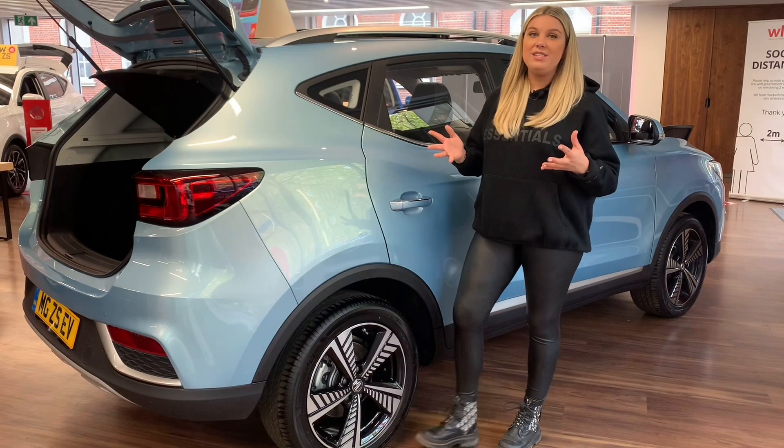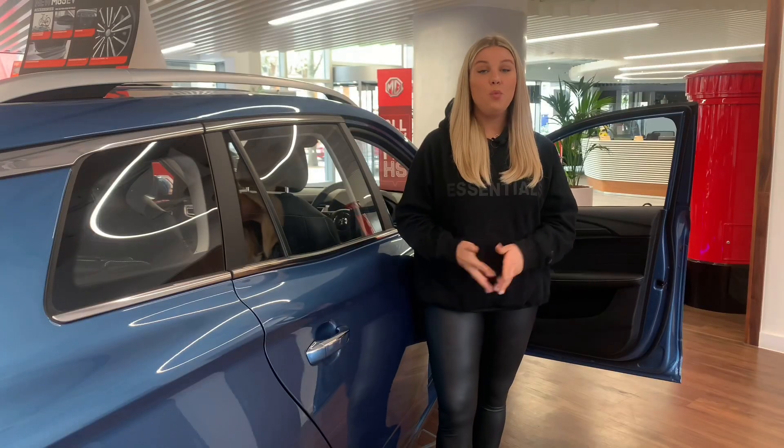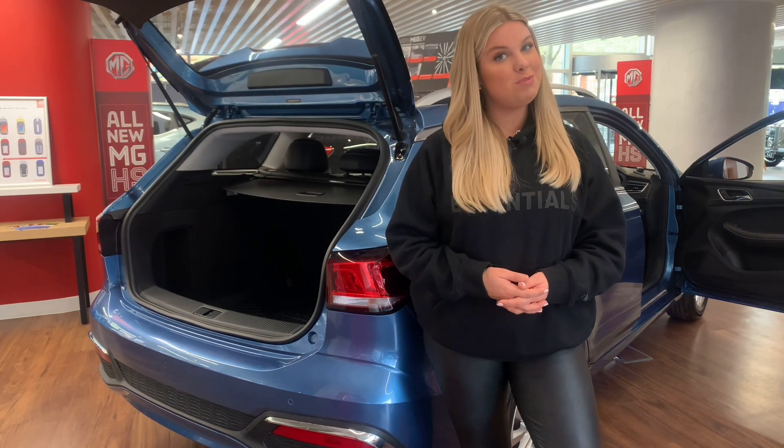The ZS EV's 0-60 is 8.2 seconds, whilst the MG5 offers a 0-60 of 7.7 seconds. In terms of top speed, the ZS EV offers 87 miles per hour — still fast enough for legal speed limits. The MG5 tops the ZS EV, coming in at 115 miles per hour.